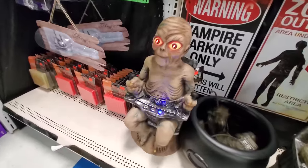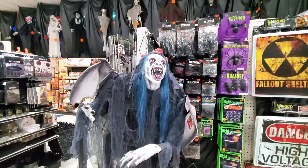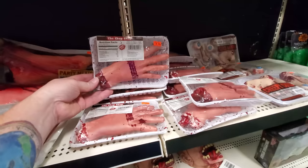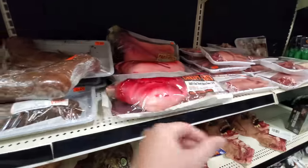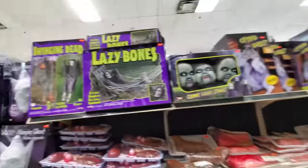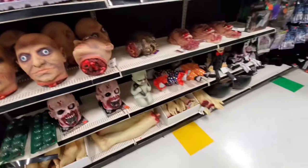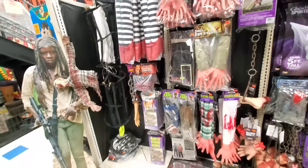Oh my God, that scared the crap out of me! Look at this one — that reminds me of Fright Night. Oh look, we got like the delicatessen stuff here: hands, a nose, fingers, eyeballs, creepy cuts, a foot, a foot wrapped up, a heart, a brain — that's a very small brain. Look at this — we got heads here, feet on chains, a leg. That's too funny.